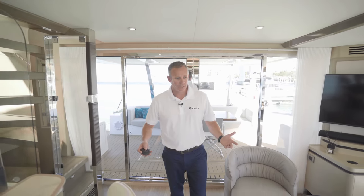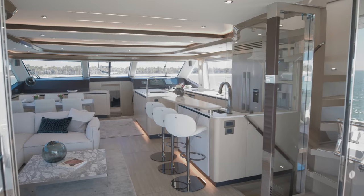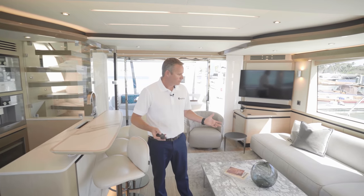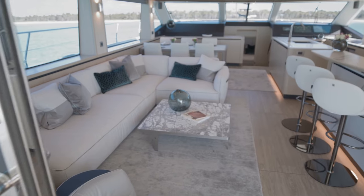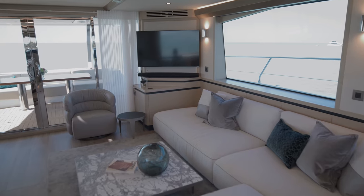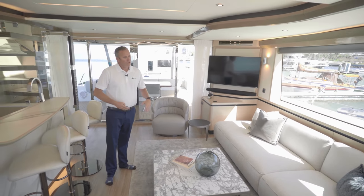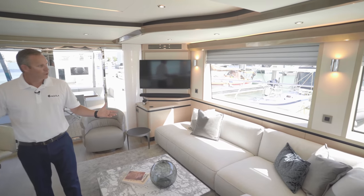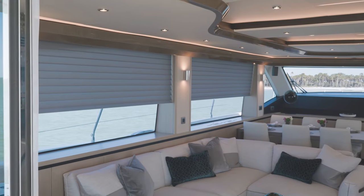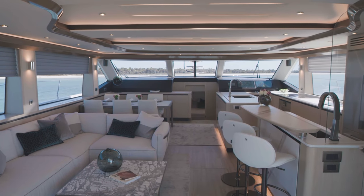As you walk into the Aquila 70, you'll quickly realize the amount of open space that you have in the salon and galley area. One of the key features is that you have the Italian design Natuzzi furniture, and your entertainment system right there with your TV surround sound system. You can put your electric blinds down and all of the windows are covered, so you can enjoy a beautiful TV area to watch your movie.